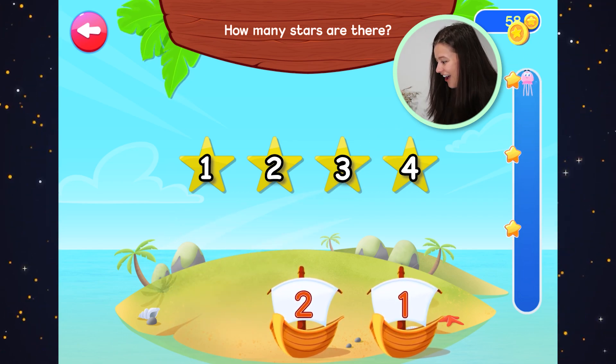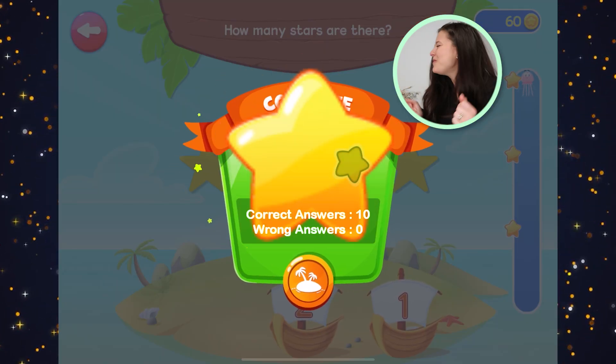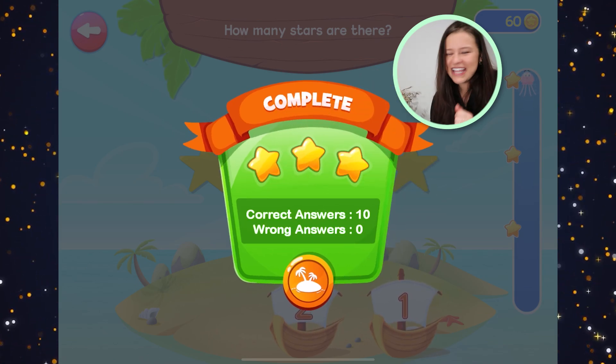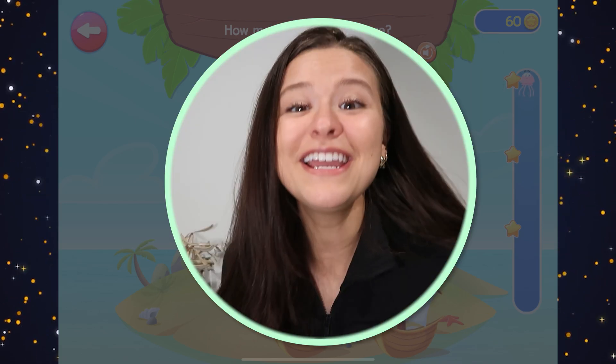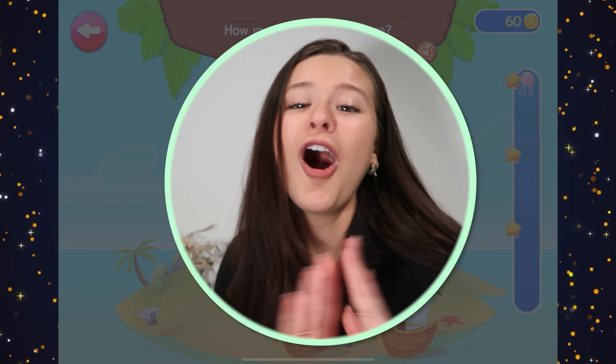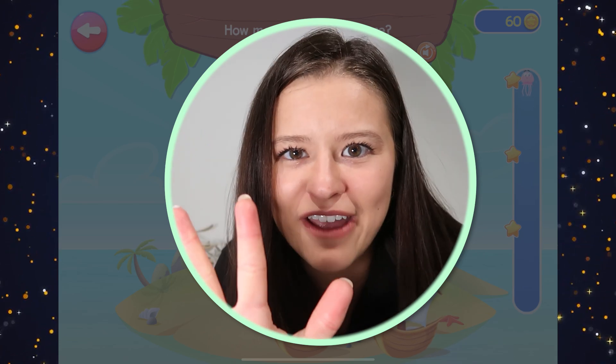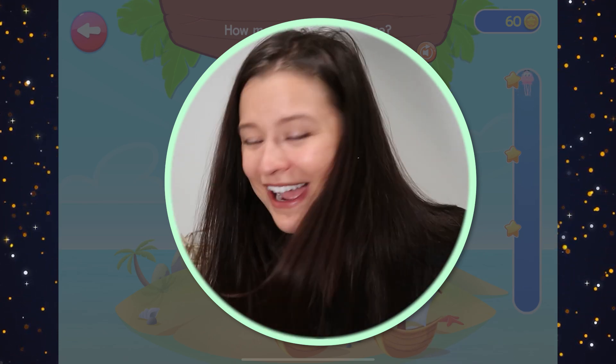We did it, hooray! We finished the task. We did it — we got three stars! Thank you so much for helping me learn all of our numbers: one, two, three, four, and five. I will see you next time. Bye bye.